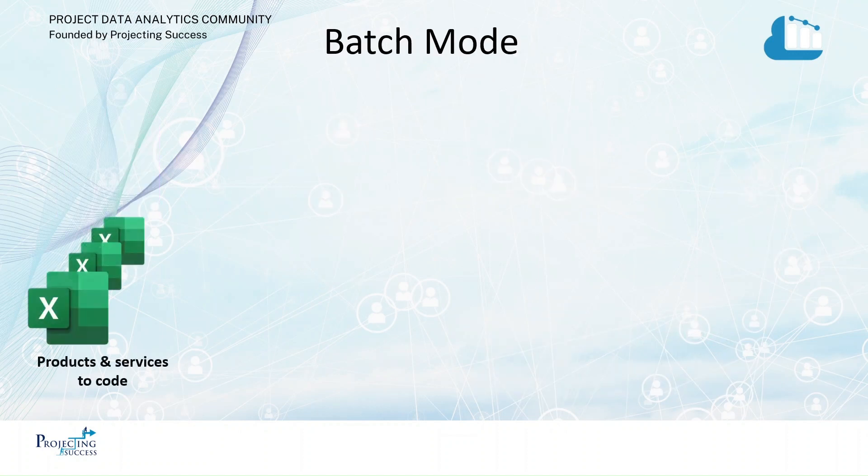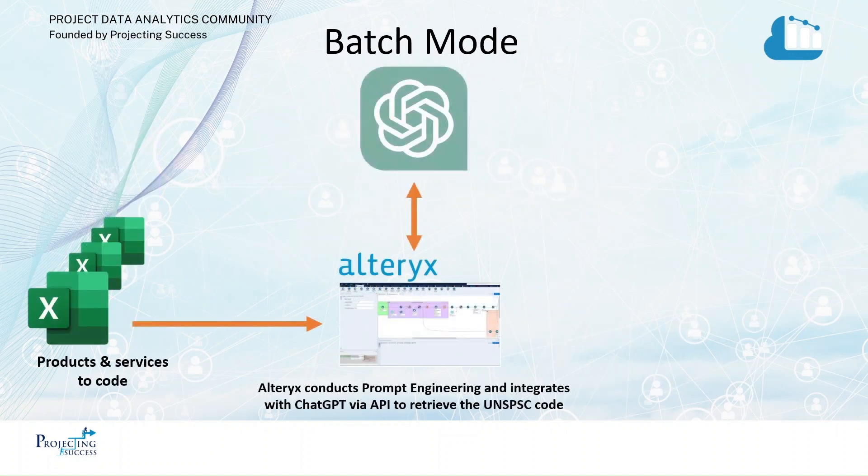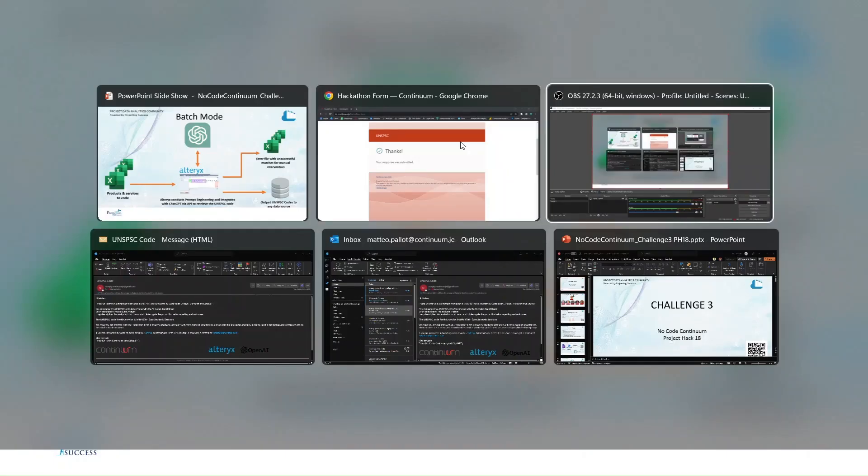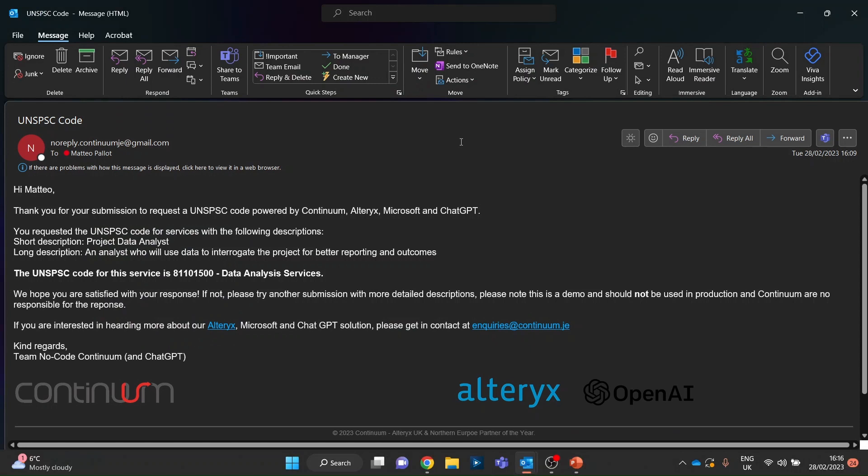The alternative model is batch mode, where you'd have a file full of requests that Alteryx processes one after the other, then outputs the codes in whatever format is needed, plus an error file. Let's go and have a look at the email we got back. And here we go — the code for this service is returned along with its description.